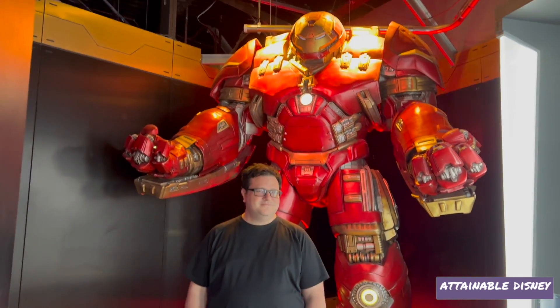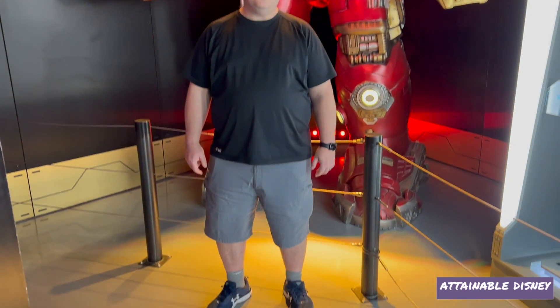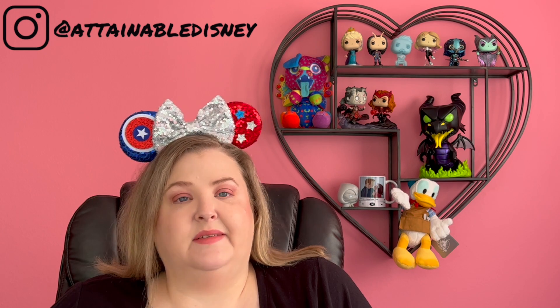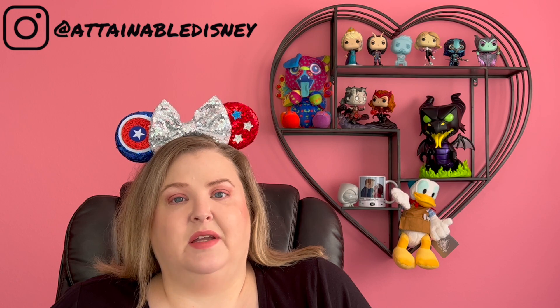And there's Mike in front of the Hulkbuster. How tall are you? 5'9". So that was our trip to the Avengers Station out at the Treasure Island Casino in Las Vegas, Nevada.